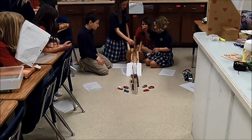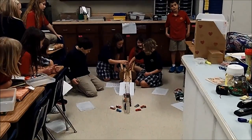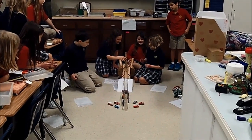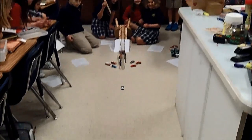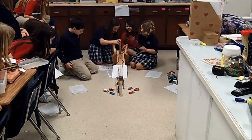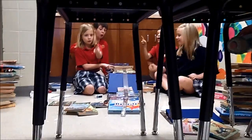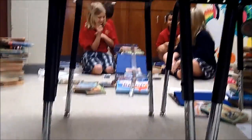One, two, three. Now here we go with their second run. One, two, three. And for their third attempt, one, two, three. Three, two, one, go. Success! Let me zoom in on it — let's start right here. Three, two, one. Success! That was a real success.